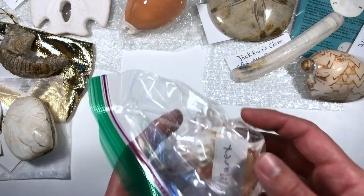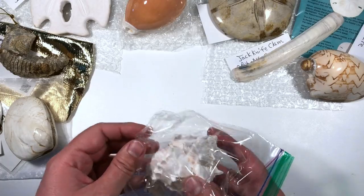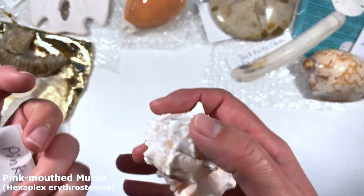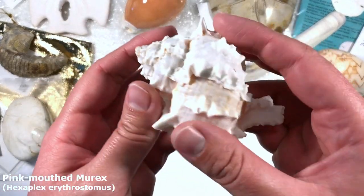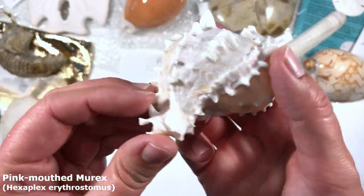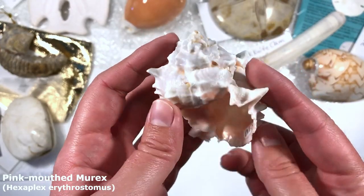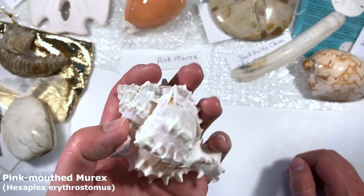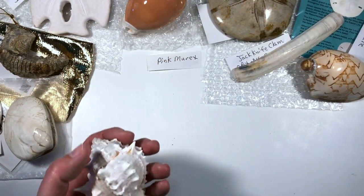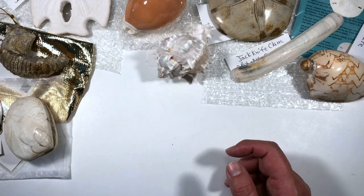I just noticed this one in the box — let's have a look! It's a murex — a pink murex! Look at those lovely spines on it, so adorable. It feels so nice and the opening is a lovely pink. I love murex shells — if I had to rank my favorite shell species, it would be cowries first and then murexes second, above cones or olive shells. Mr. Murex can go right there.